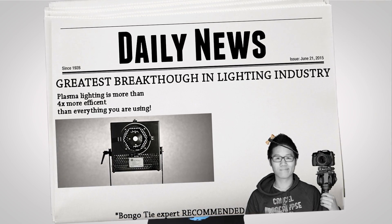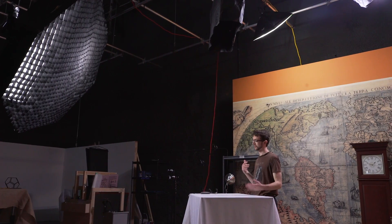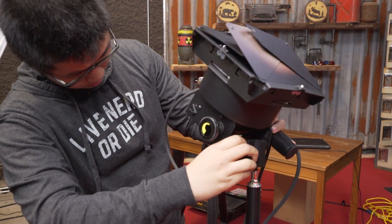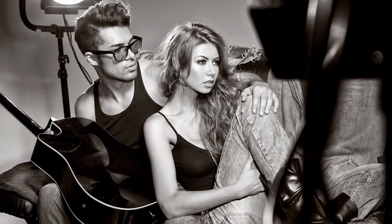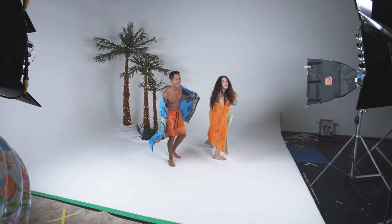For someone like me, proper lighting is extremely important, whether I'm shooting an episode of Linus Tech Tips or still photos of our team members in the office. And getting my lighting set up exactly right can be a bit tricky. Plasma lamps, though, are trying to mitigate problems that have faced photographers and cinematographers for years.